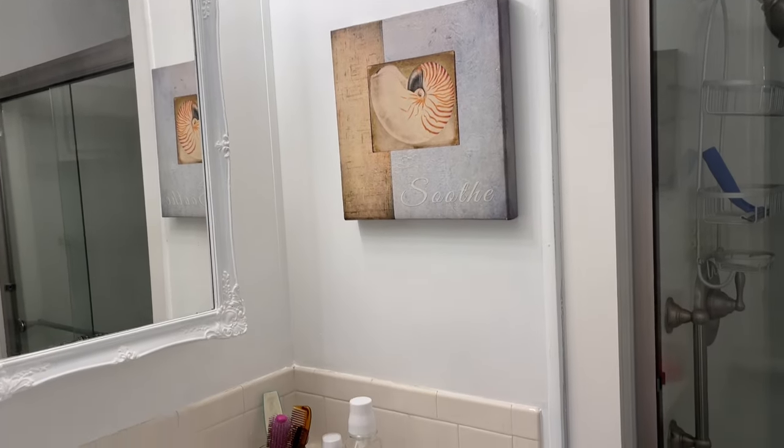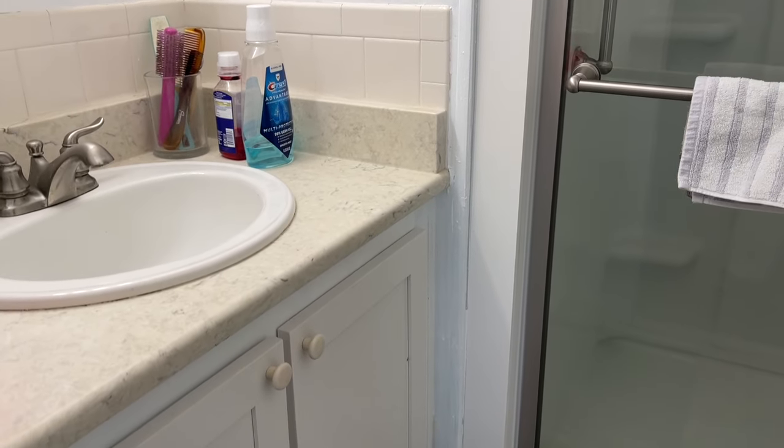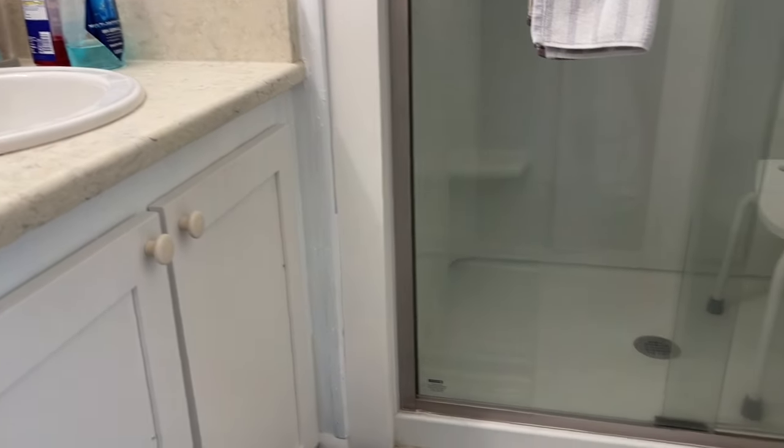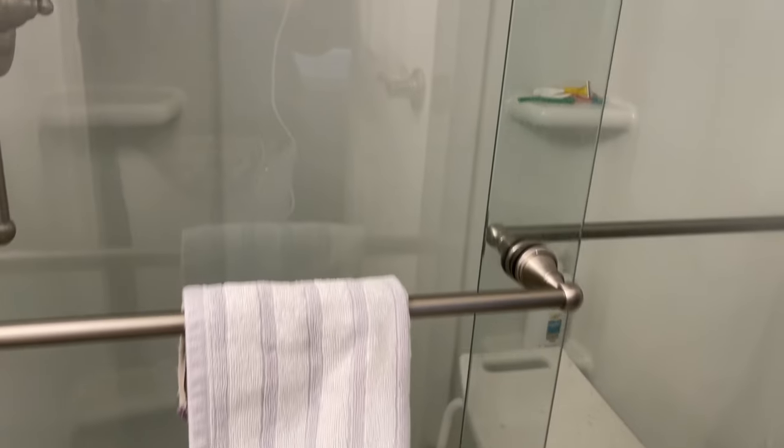The ensuite bathroom has been updated. You can see the step-in shower enclosure, new sink, faucets, etc., giving it a much updated look.